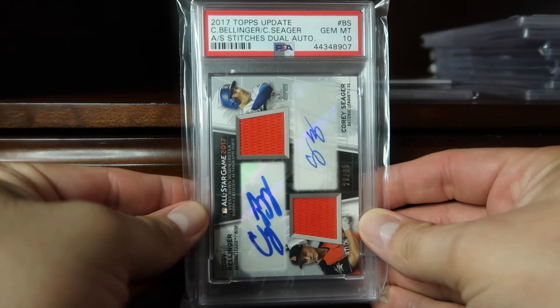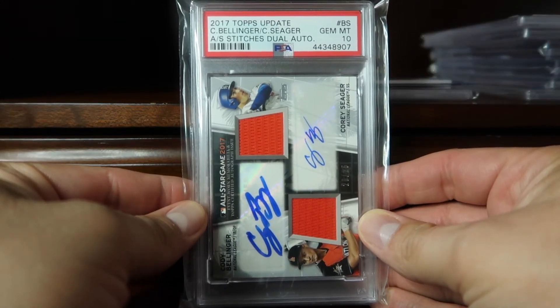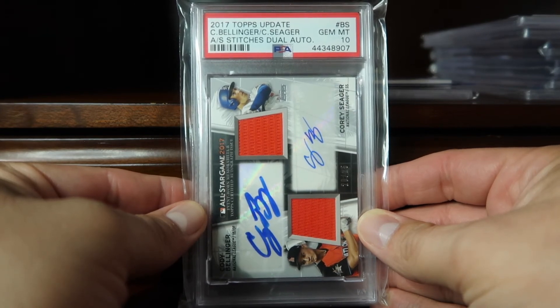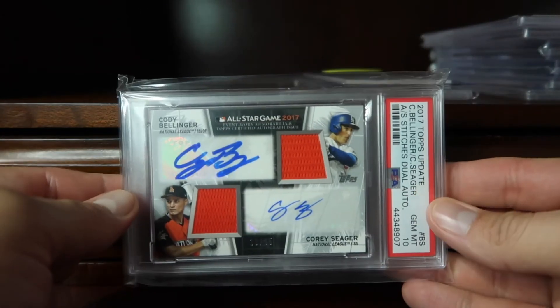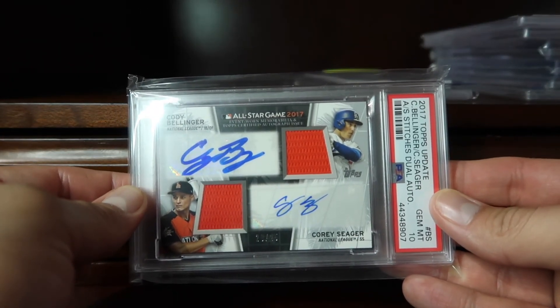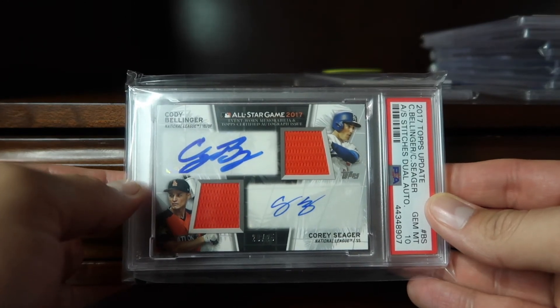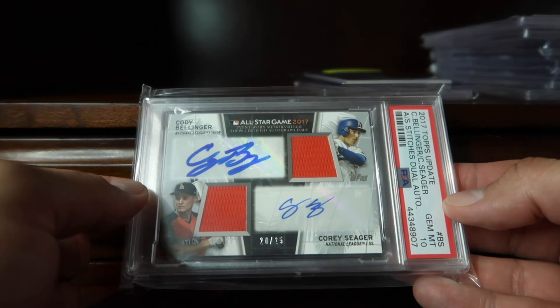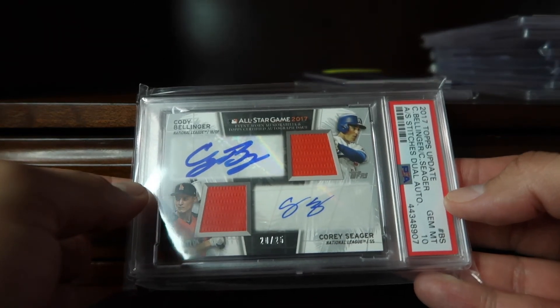At 53, we have this 2017 Topps Update dual auto relic of Bellinger and Corey Seager. This was a cool pickup I was able to obtain, and then I submitted it at the National for grading, which came back a 10. These are numbered — this was number 20 of 25.